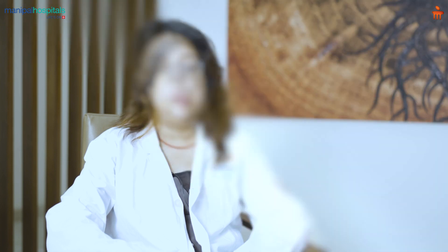If it is not treated on time, it can lead to chronic changes in the right side of the heart, leading to right heart failure, which in turn, if again not treated, can cause a global cardiac failure.